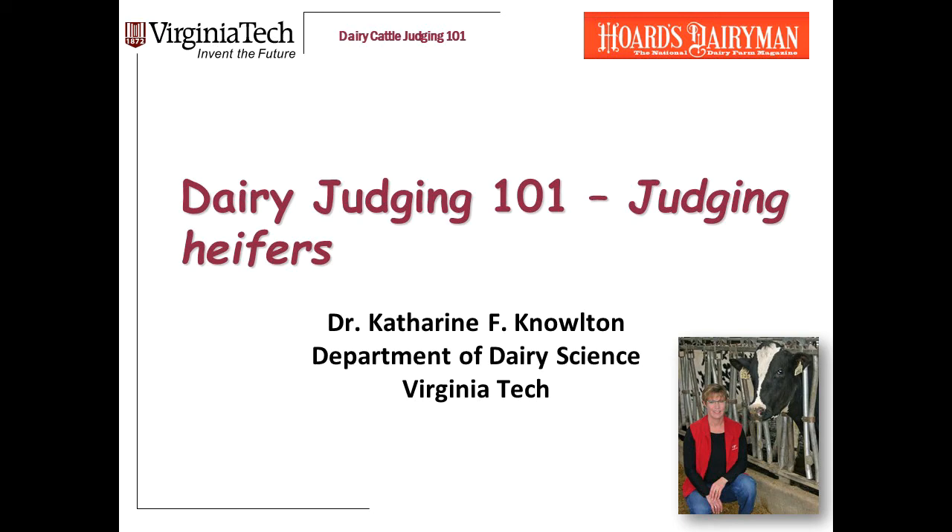Welcome again to Dairy Judging 101. I am Dr. Catherine Knowlton, a professor in the Department of Dairy Science at Virginia Tech. We're creating a sequence of short recordings covering the basics of judging dairy cattle. This video is the third in a series on judging heifers.